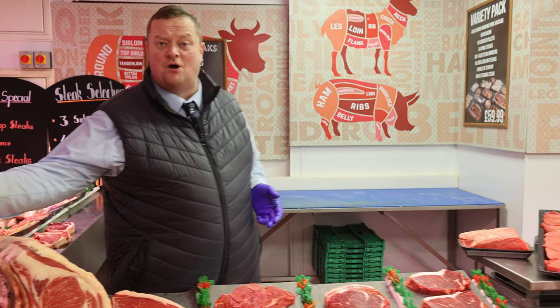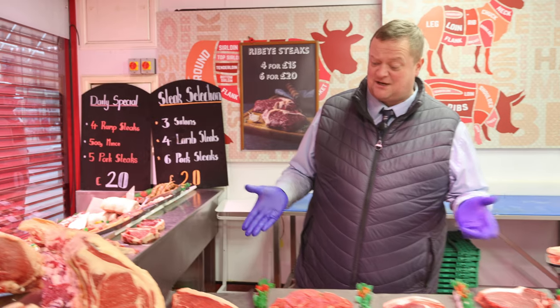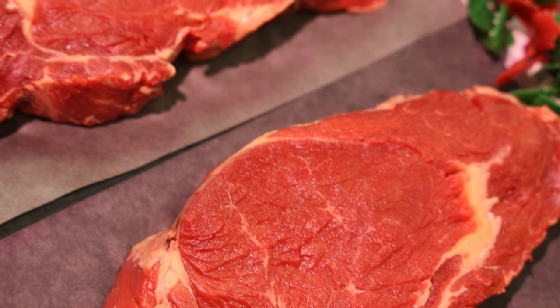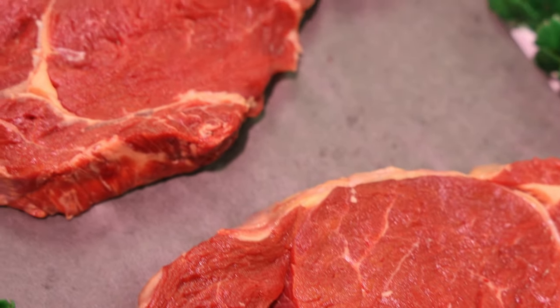We've got some rump off the hip bone at £15.99 a kilo. In the rest of the steak section, we've got 16-ounce rump steaks at £5.99, 16-ounce ribeye steaks at £6.50, and 16-ounce sirloin steaks at £5.99.